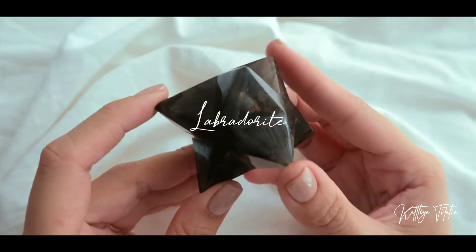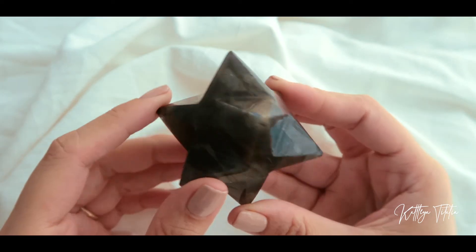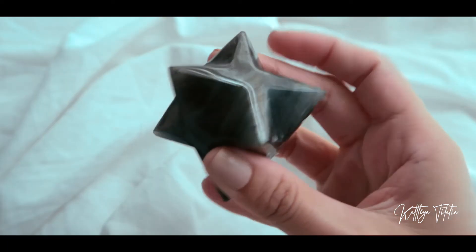I also got another Merkaba — this one is a labradorite Merkaba. It's also got some pretty nice flashes.